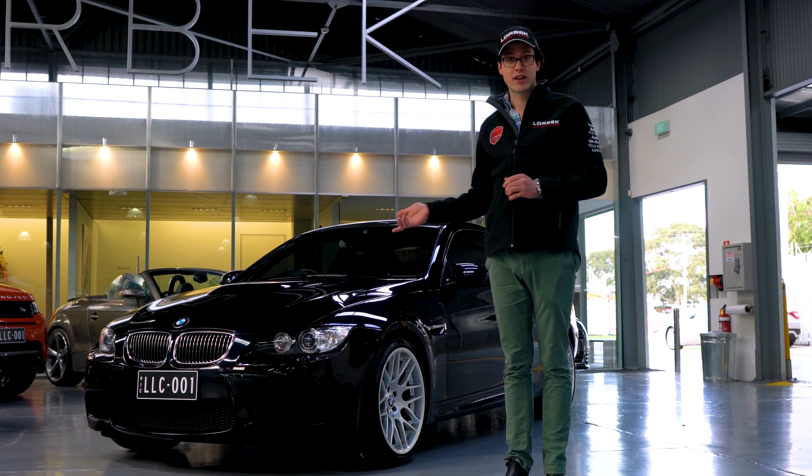That's great — where do I sign, Harry? Where do you sign? You just come down to Lorbeck Luxury Cars. Does this sound good to you? That sounds fantastic to me. How quick does this get to 100? Very, very quickly — 4.6 seconds, would you believe.